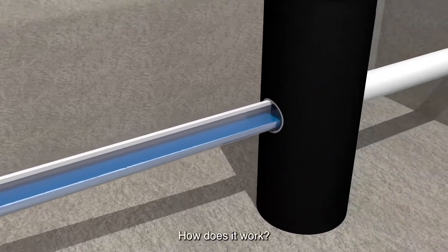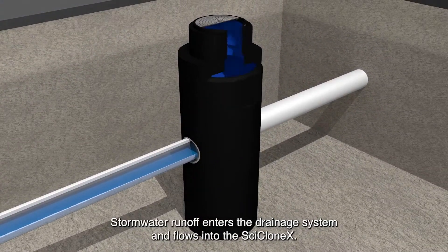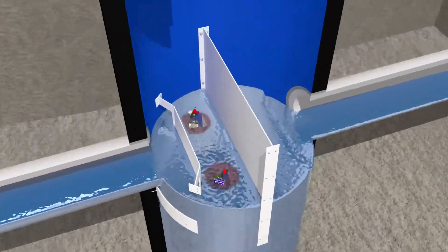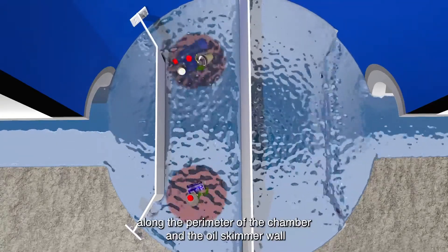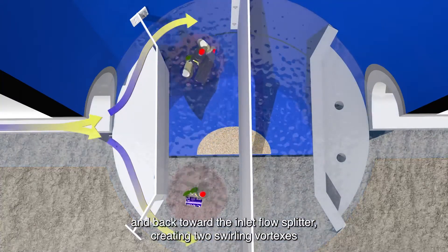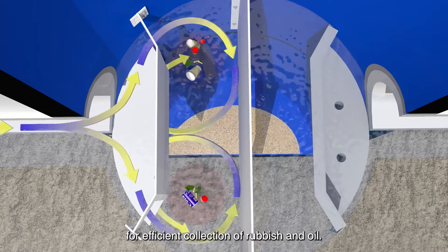How does it work? Stormwater runoff enters the drainage system and flows into the Cyclone X. With its unique inlet flow splitter, stormwater is separated along the perimeter of the chamber and the annular skimmer wall and back toward the inlet flow splitter, creating two swirling vortexes for efficient collection of rubbish and oil.